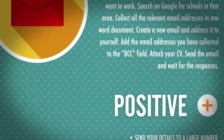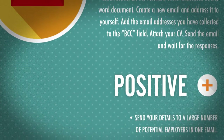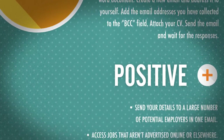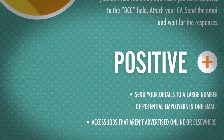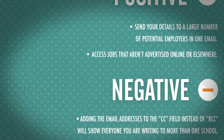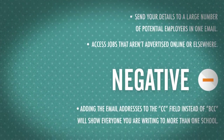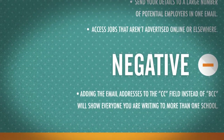The Positives: Send your details to a large number of potential employers in one email and access jobs that aren't advertised online or elsewhere. The Negatives: Adding the email addresses to the CC field instead of BCC will show everyone you're writing to more than one school.